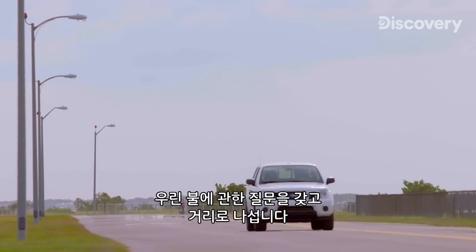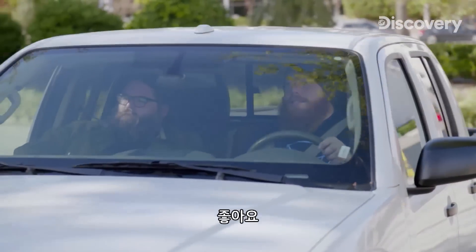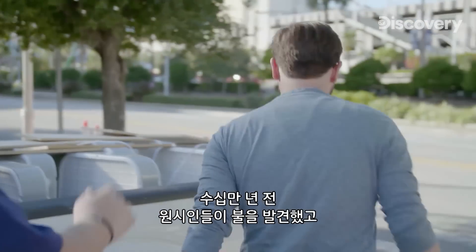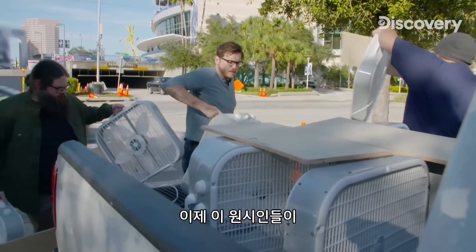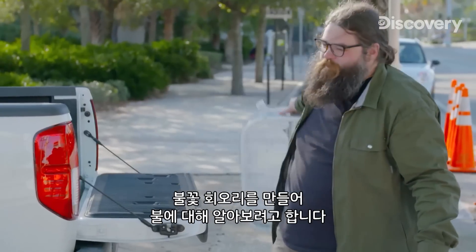We're taking to the streets with some burning questions about fire. Let's get some of this stuff unloaded. Hundreds of thousands of years ago, primitive humans discovered fire, and it would change the course of history. And now these primitive humans are going to further explore this red-hot topic by creating a fire tornado.